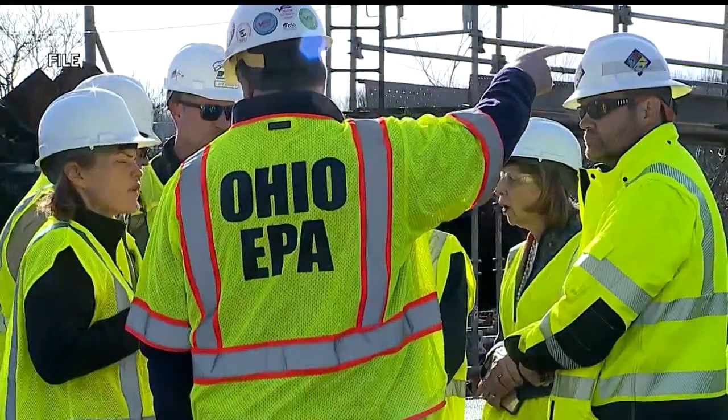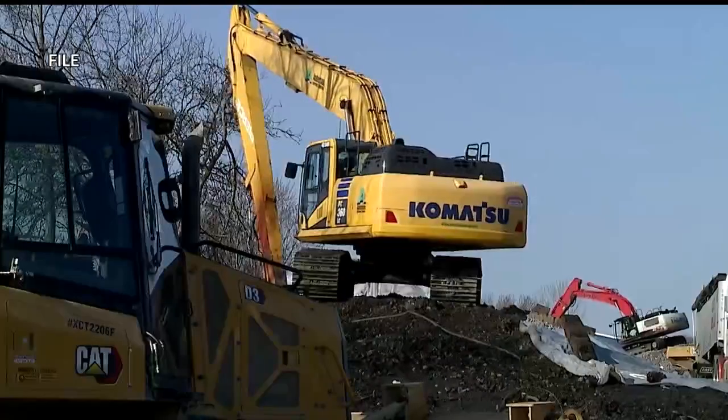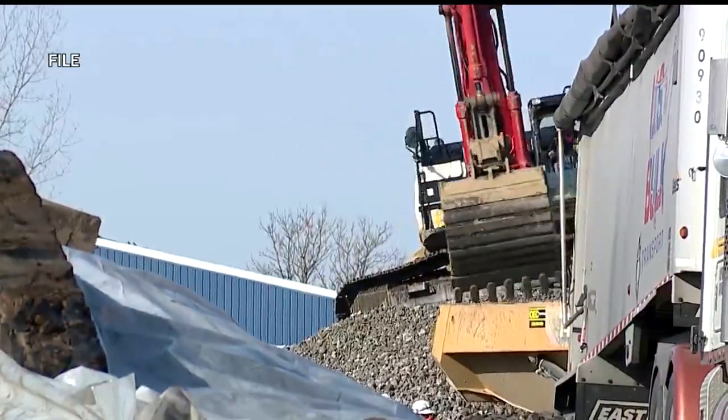Narano tells me the unified command is finalizing a plan to excavate the track, which is currently sitting on contaminated soil. He could not specify when the excavation will start, but described the process once it begins: excavation will take a couple of days for the first track. They will remove that material, then go back and put tracks in, and then start on the second track.